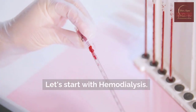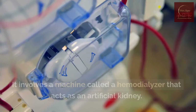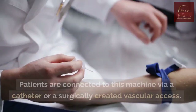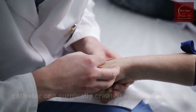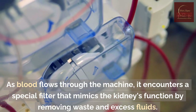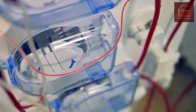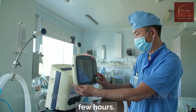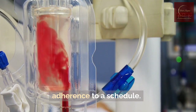Hemodialysis. Let's start with hemodialysis. Hemodialysis is the more common type of dialysis. It involves a machine called a hemodialyzer that acts as an artificial kidney. Patients are connected to this machine via a catheter or a surgically created vascular access. As blood flows through the machine, it encounters a special filter that mimics the kidney's function by removing waste and excess fluids. This filtered blood is then returned to the body. Hemodialysis is usually performed in a clinic, several times a week, and each session takes a few hours. It offers efficient toxin removal but requires strict adherence to a schedule.